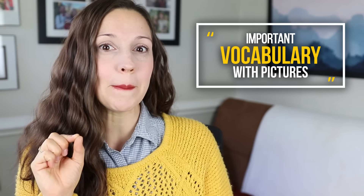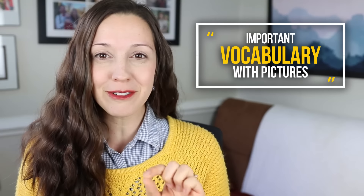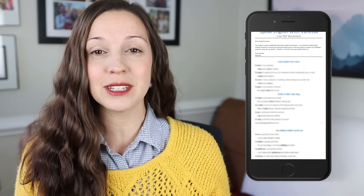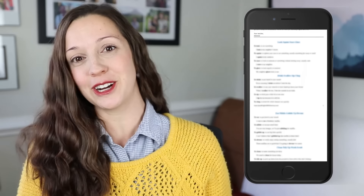Hi, I'm Vanessa from SpeakEnglishWithVanessa.com. Today, you are going to learn vocabulary words through pictures. I've prepared over 60 images from around the internet with 10 different topics to help you never forget these wonderful vocabulary words. I've also created a free PDF worksheet with all of today's vocabulary words, ideas, and concepts. You can click the link in the description to download it today.